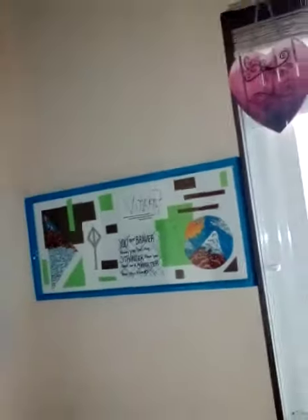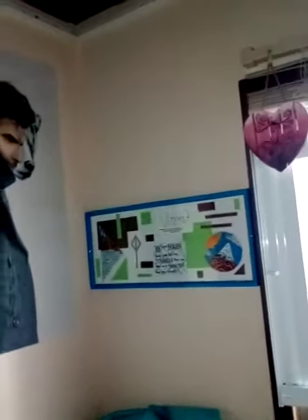That's one of my things I hung up. It's a poster. And then this.